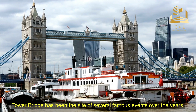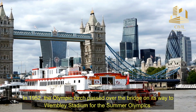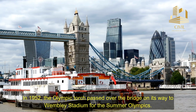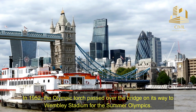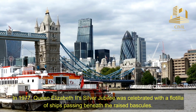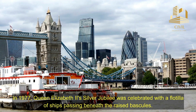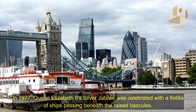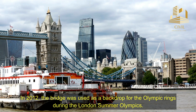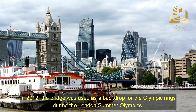Tower Bridge has been the site of several famous events over the years. In 1952, the Olympic torch passed over the bridge on its way to Wembley Stadium for the Summer Olympics. In 1977, Queen Elizabeth II's Silver Jubilee was celebrated with a flotilla of ships passing beneath the raised bascules. In 2012, the bridge was used as a backdrop for the Olympic rings during the London Summer Olympics.